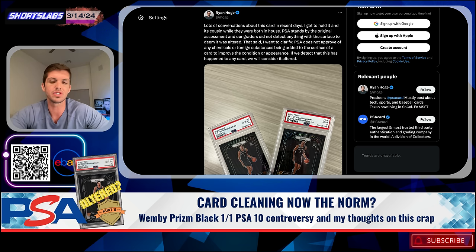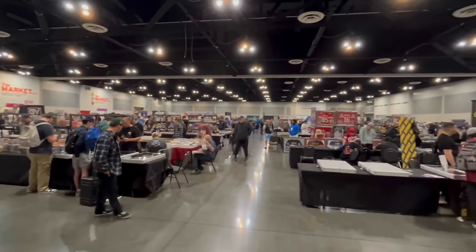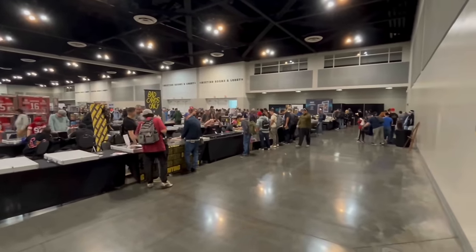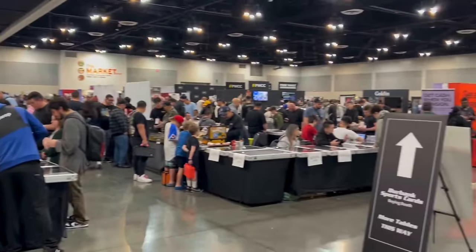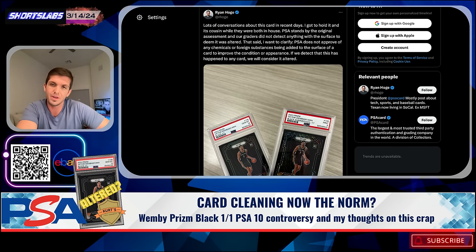I say it's disgusting and disturbing because as I look across the landscape, especially after a recent trip to California and the Burbank Show — a show that I enjoyed — I was taken aback by the number of card booths where the dealers were not selling cards. They were selling card cleaning services. What these services entailed was using products such as Kurtz Card Care and other products.